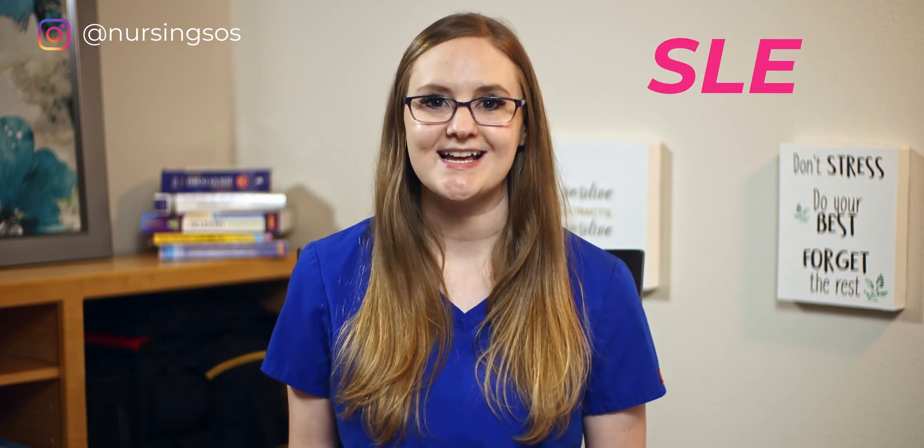We've covered a lot of med-surg disorders here on The Nursing School Show, but lupus may be one of the more complex yet. Lupus goes by many other names like systemic lupus erythematosus or SLE. The first thing you need to know about lupus is that it's an autoimmune disorder, meaning that the patient's own immune system is attacking normal and healthy body tissues, leading to a lot of inflammation throughout different body systems.